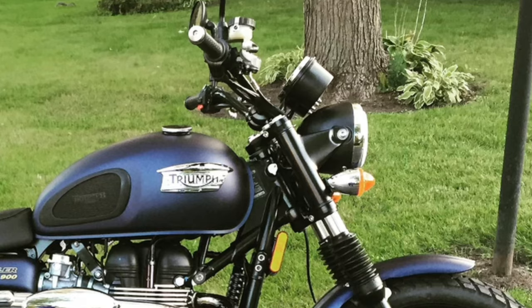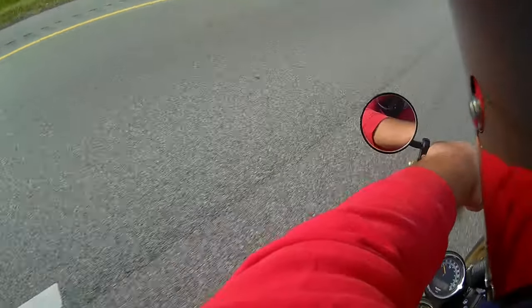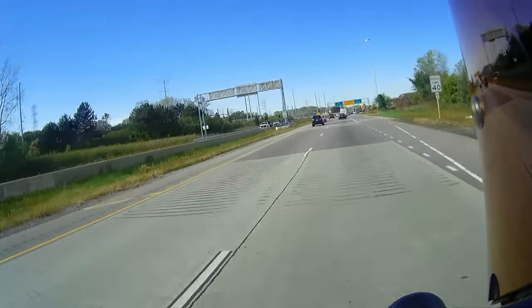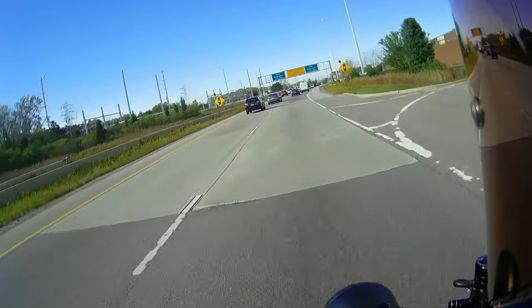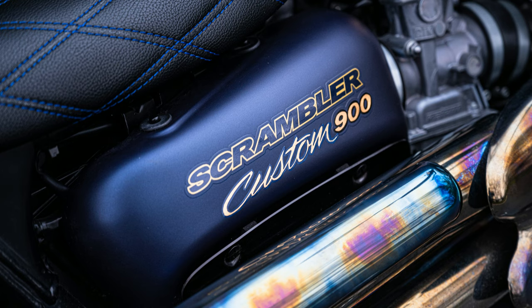Down on the side, it used to have big plastic Triumph badges. I removed those and found a local pinstriper guy who normally does hot rods. I took him the gas tank and he gold leafed the Triumph logo with some blue and black accents, and it looks absolutely amazing.